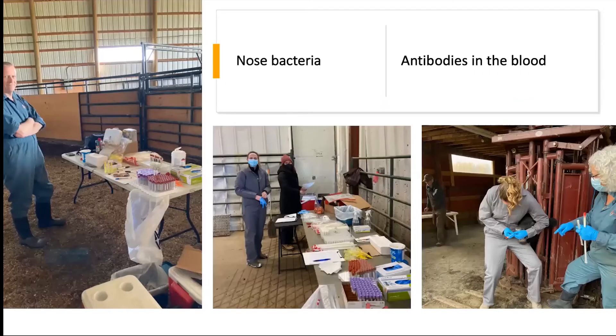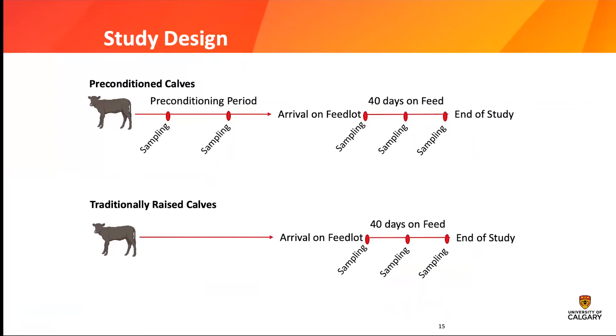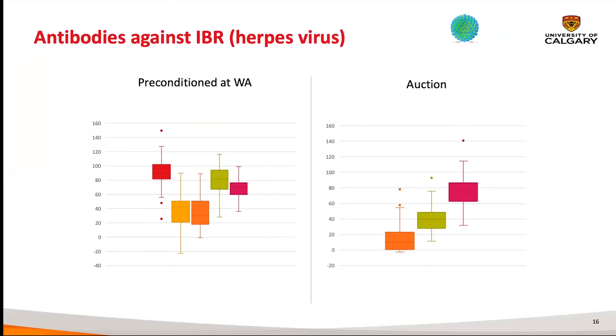We don't have all results yet, but the big setup involves taking swabs from the nose of the animal to culture the bacteria and taking blood for antibodies. I do have some antibody titer results to share. We vaccinated them when they were born, at 60 days, then at pre-weaning, at fence-line weaning, and we also have sample moments on arrival in the feedlot. What you can see here is five time points of antibody titers of my WA calves, and three time points for my auction calves.